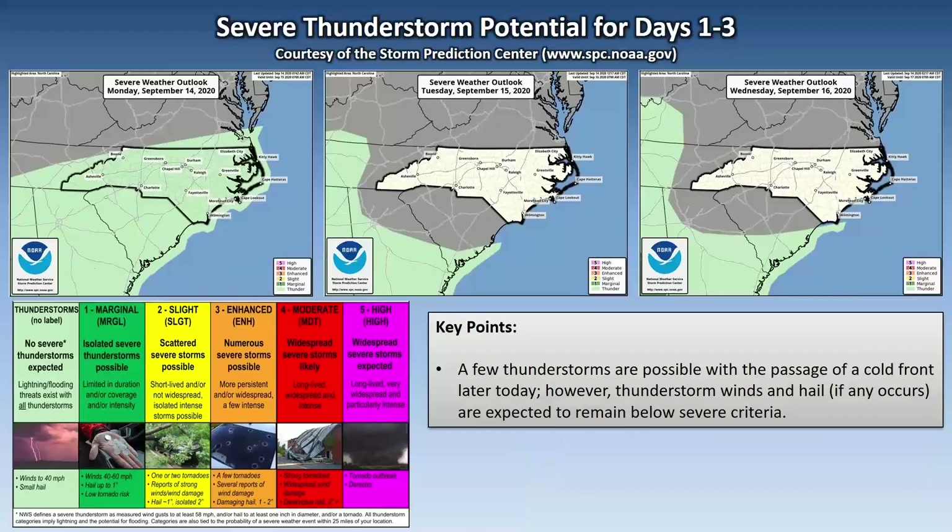In terms of severe thunderstorm potential, a few thunderstorms are possible with the passage of the cold front later today. However, thunderstorm winds and hail, if any hail occurs, are expected to remain below severe criteria. No thunderstorm activity is expected Tuesday or Wednesday.